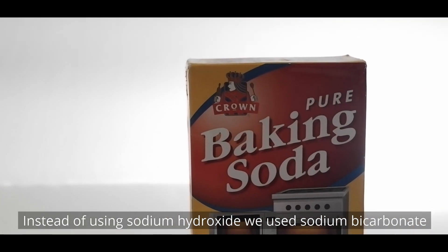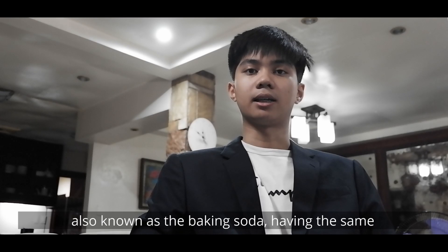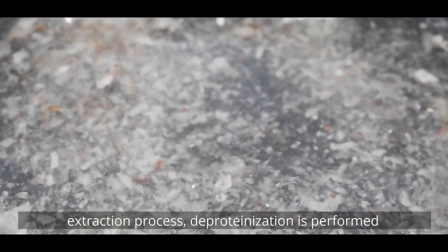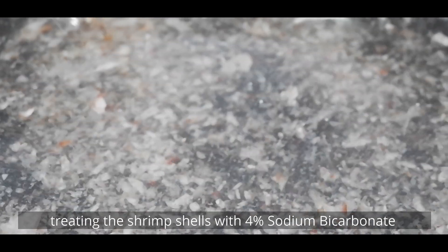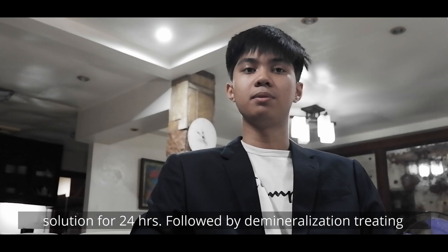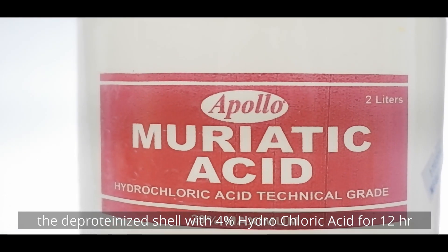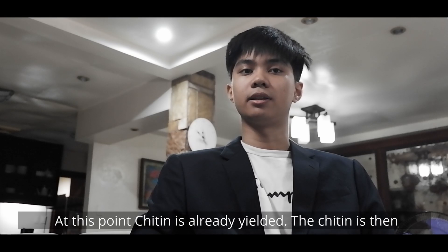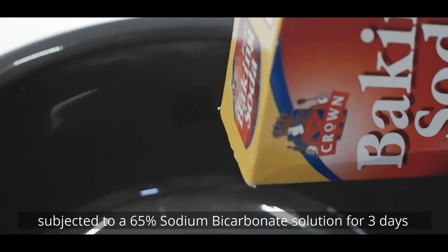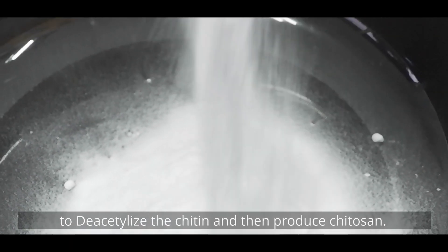Instead of using sodium hydroxide, we used sodium bicarbonate, also known as baking soda, having the same alkalinity property alongside availability. To commence the extraction process, deproteinization is performed by treating the shrimp shells with 4% sodium bicarbonate solution for 24 hours, followed by demineralization, treating the deproteinized shell with 4% hydrochloric acid for 12 hours. At this point, chitin is already yielded. The chitin is then subjected to a 65% sodium bicarbonate solution for three days to deacetylize the chitin and produce chitosan.